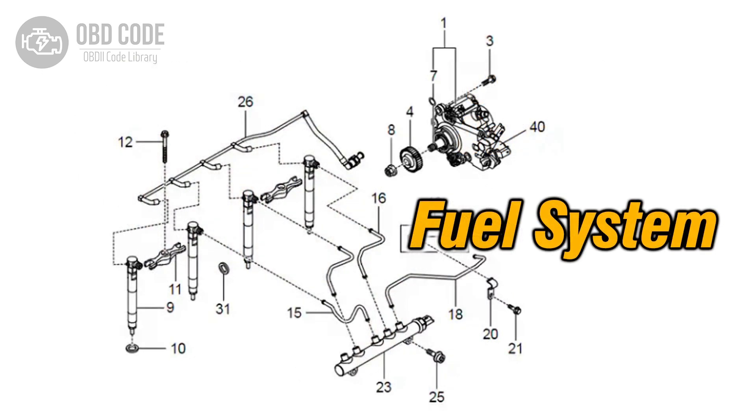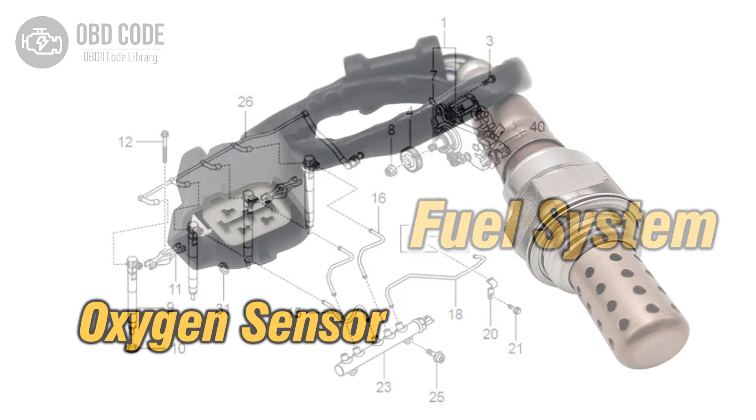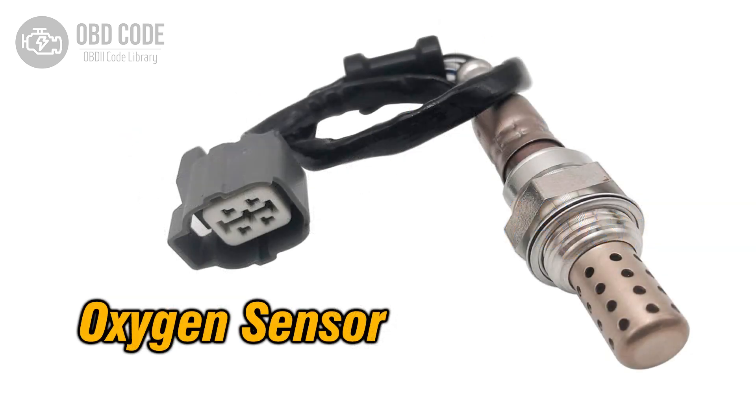3. Address any fuel system issues to ensure proper combustion. 4. Test and, if necessary, replace faulty oxygen sensors.